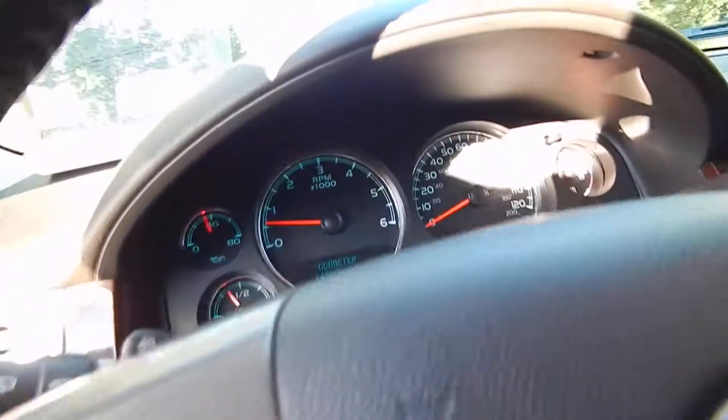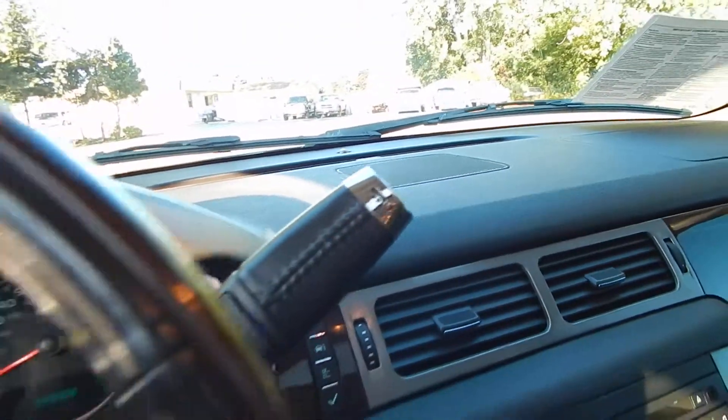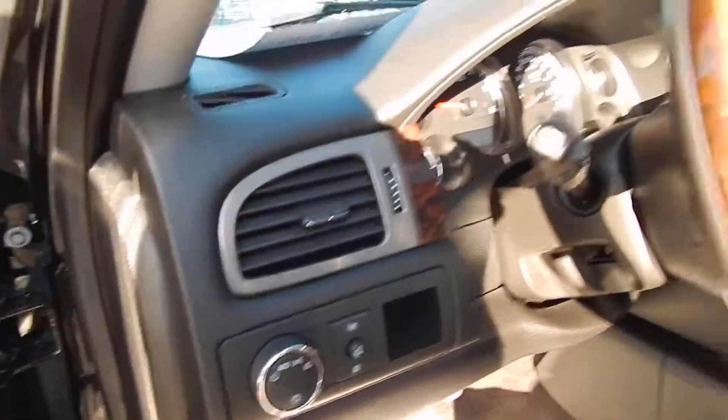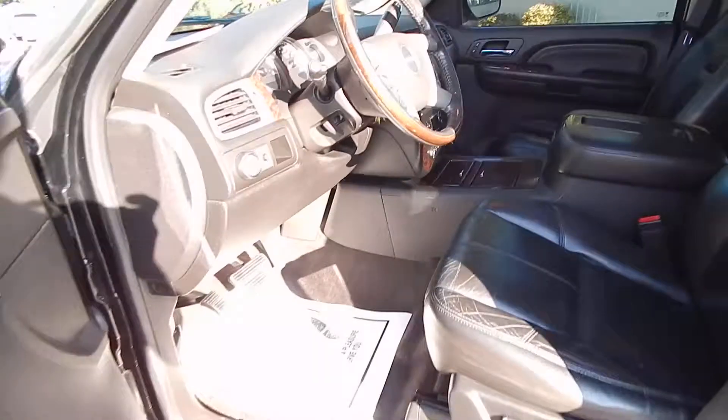You also have the heated steering wheel, auto stick feature, tow haul mode. All together, very clean, very well maintained SUV that runs and drives absolutely perfect.